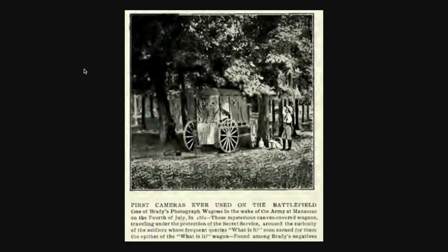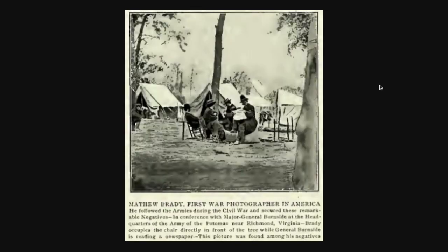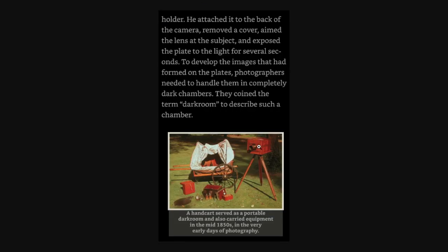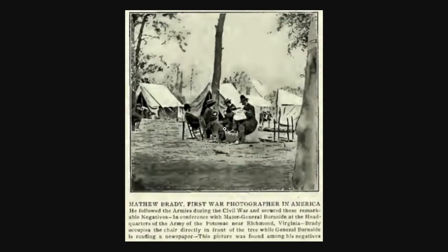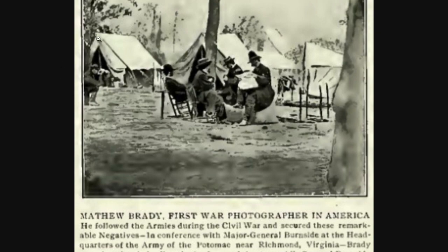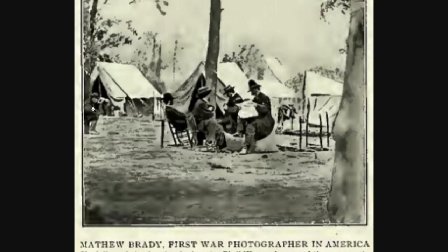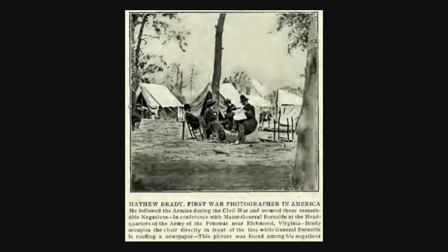It says: first cameras ever used on the battlefield found among Brady's negatives. Matthew Brady — first war photographer in America — followed the armies during the Civil War and secured remarkable negatives. This is Brady. I just want to know, if this is the dude and this is the situation they had to deal with — this is how they had to take pictures. This doesn't really say that this is what they used in the beginning of the book, but it's strategically placed there.